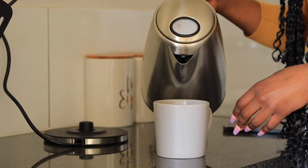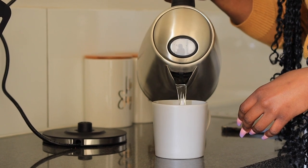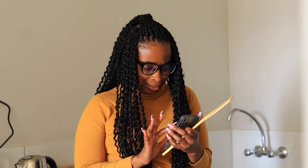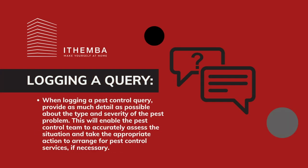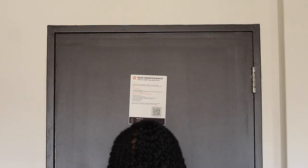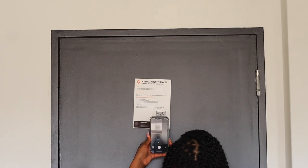If you're experiencing a pest problem in your apartment, it's important to report it to your landlord or property manager as soon as possible. This will enable them to take action and prevent the infestation from spreading. When logging a pest control query, provide as much detail as possible about the type and severity of the pest problem. This will enable the pest control team to accurately assess the situation and take the appropriate action to arrange for pest control services, if necessary.